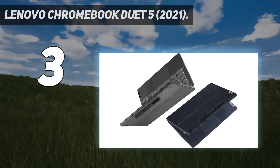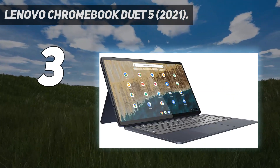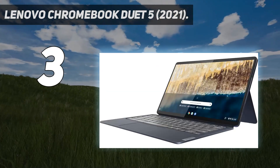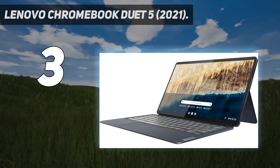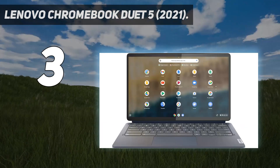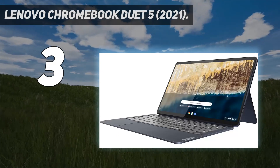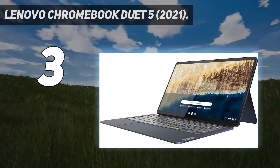If you want to use headphones, know that the laptop doesn't have a 3.5mm headphone jack, so it's best to go wireless. The keyboard comes with the device, so you don't need to buy it separately. However, it doesn't feel particularly comfortable to type on — it's fine for a couple of emails on the go, but better options exist for typing a long essay.